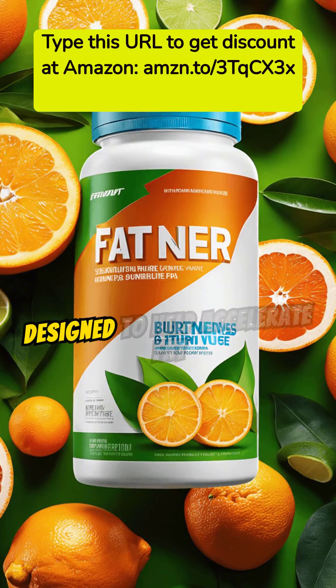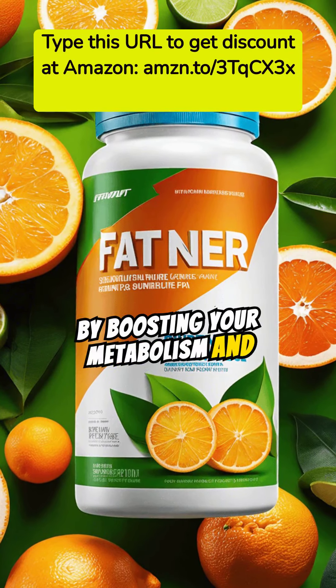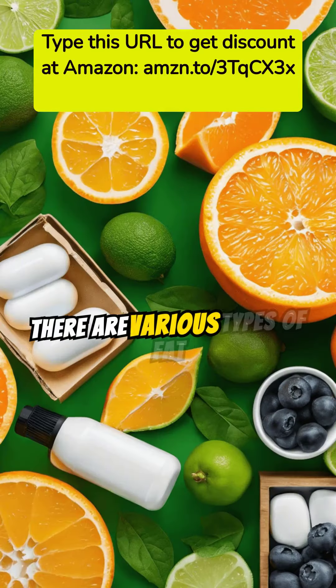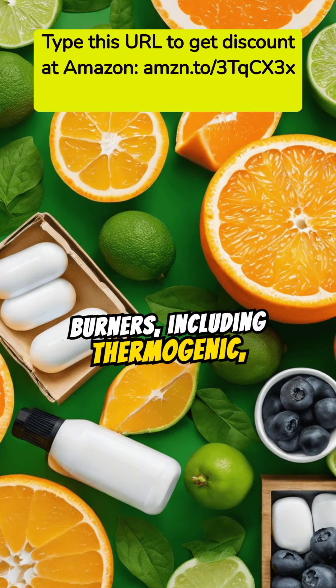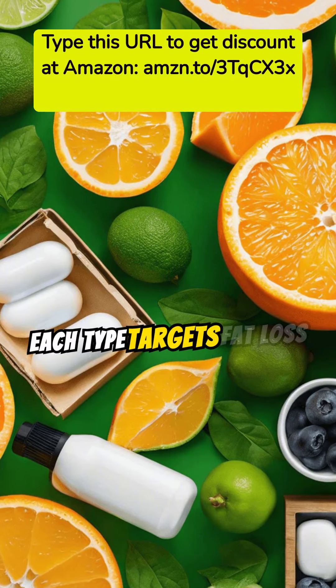Fat burners are supplements designed to help accelerate fat loss. They work by boosting your metabolism and increasing energy expenditure. There are various types of fat burners, including thermogenic, appetite suppressants, and carb blockers. Each type targets fat loss differently.